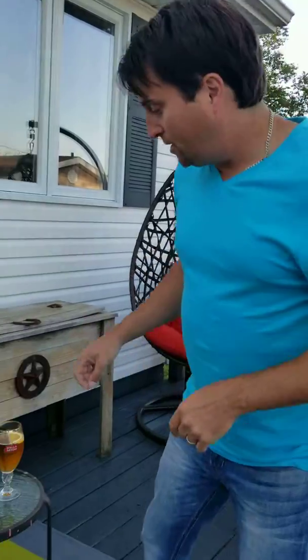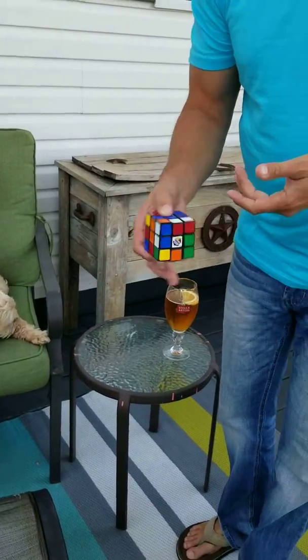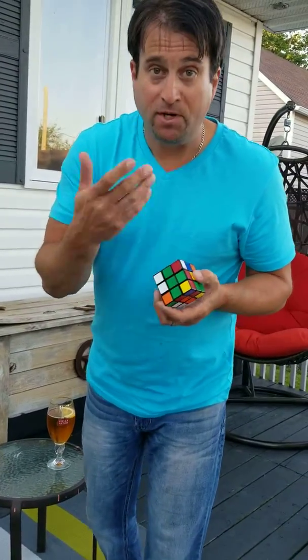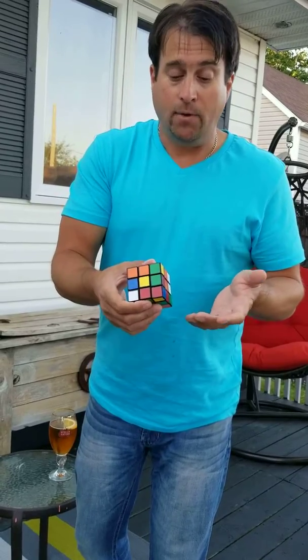Hey guys, it's Tuesday night and it's August 5th. Check this out. Now the Rubik's Cube — this is actually my original Rubik's Cube right here that I had when I was a kid, and some of the stickers were actually taken off because the only way I could solve it back then was to take the stickers off, and that's how I did it.